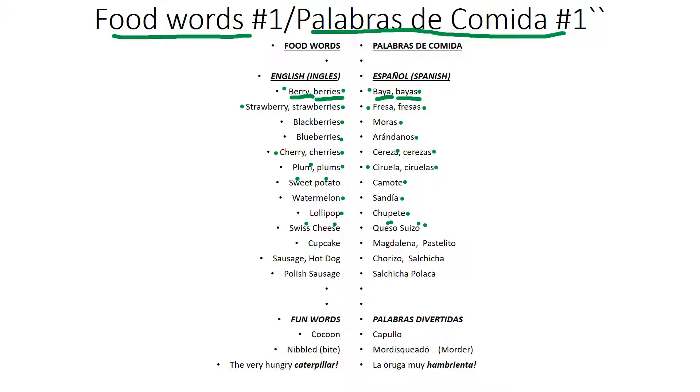Mmm, cupcake. Mmm, magdalena. Or pastelito — two ways in Spanish. Actually more than two ways, but these are the two ways that are the most popular. Magdalena and pastelito.